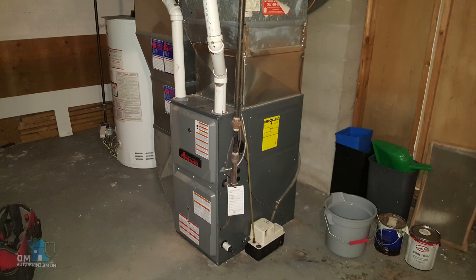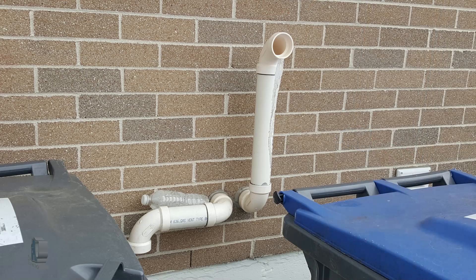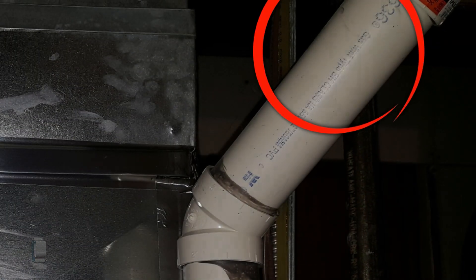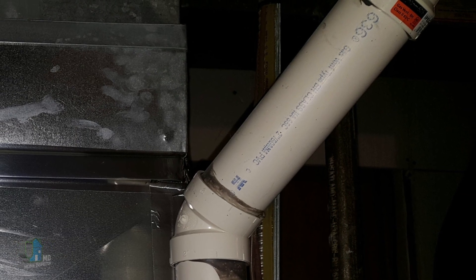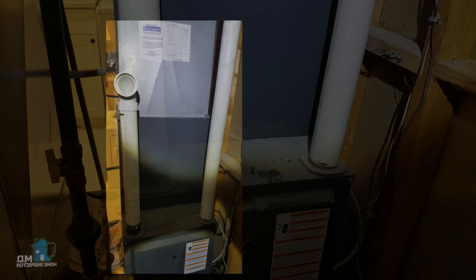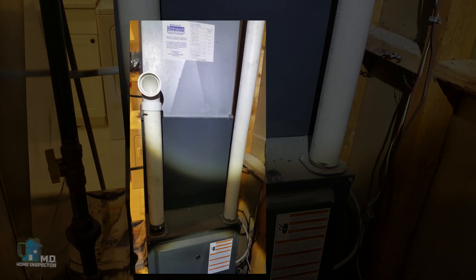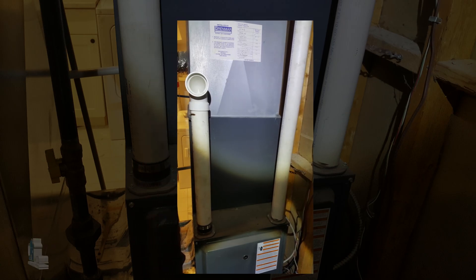The most common way to identify a high efficiency furnace is the two PVC pipes exiting the furnace cabinet. These two pipes exit the house through the side of the house instead of the roof. In Canada, these would be labeled as ULC S636 pipes. This setup draws combustion air for the burners from clean outside air instead of already heated interior air. Unfortunately, some contractors left the intake open inside, so the furnace ends up using already heated air for combustion.